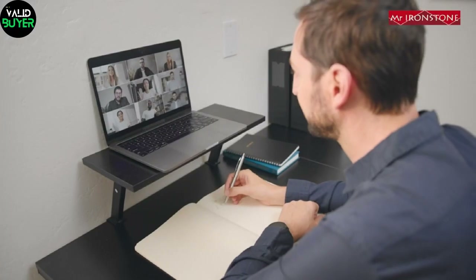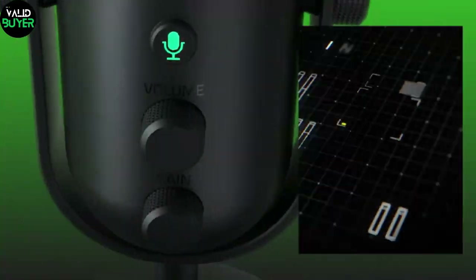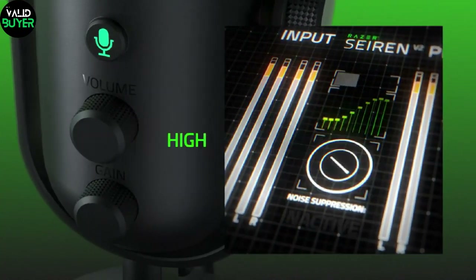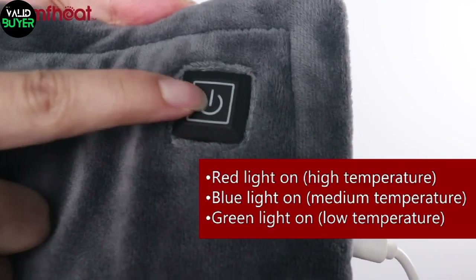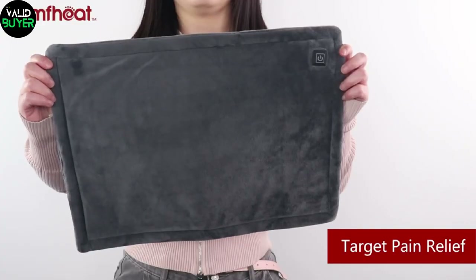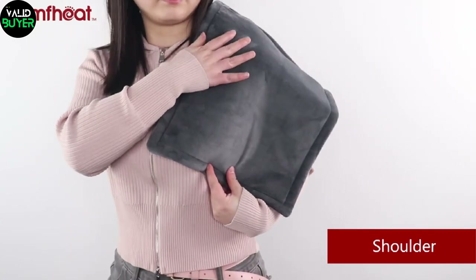Time to level up your streaming game with the Razer Sirin. Crystal clear audio quality ensures your audience hears every word you say, while its sleek design adds a touch of professional flair to your setup. And for those who want warmth on the go, the heat bank is a portable hand warmer that doubles as a power bank. Stay warm and charged during those chilly outdoor gaming sessions.